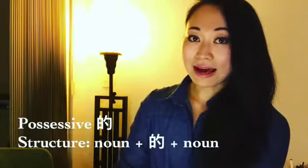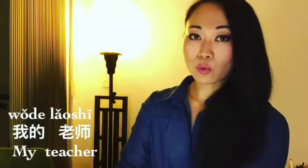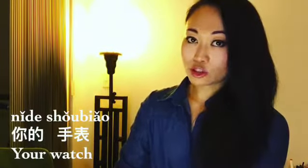Firstly, 白小的 — this modifies a noun to make it a possessive. For example: 我的老师, 你的手表.